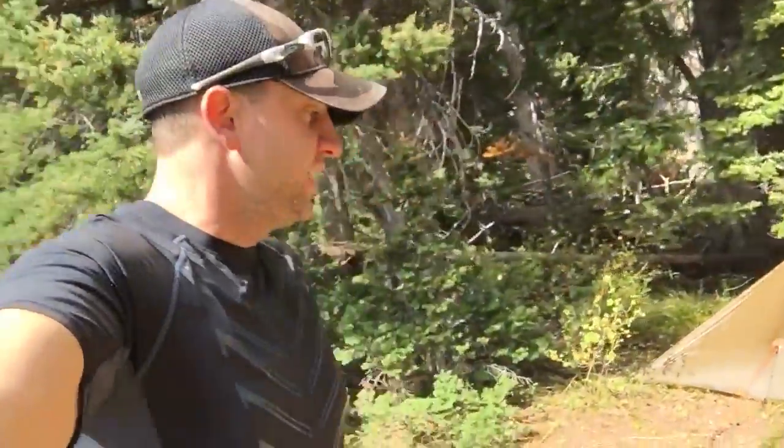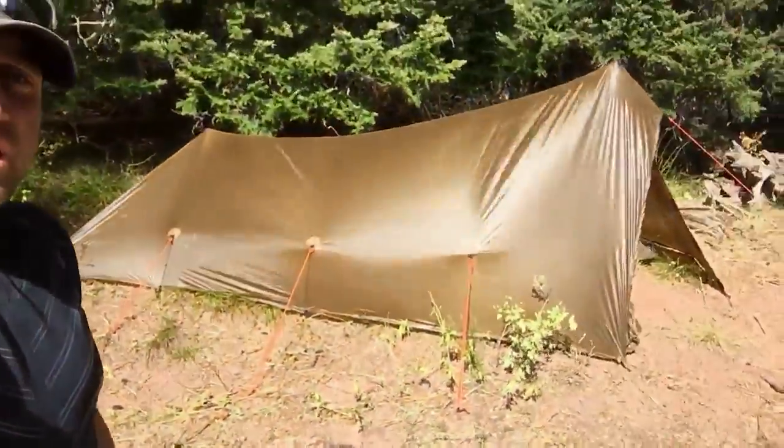A couple times I've had service I got Facebook messages about what I'm sleeping in — my sleep system and what kind of tent. Here's the answer: it's not a tent, it's actually a tarp made by Kifaru. It's one of the coolest things I've ever seen. It weighs less than two pounds — around 1.6 to 1.8 pounds — and packs down to a very small size, including the tent stakes.